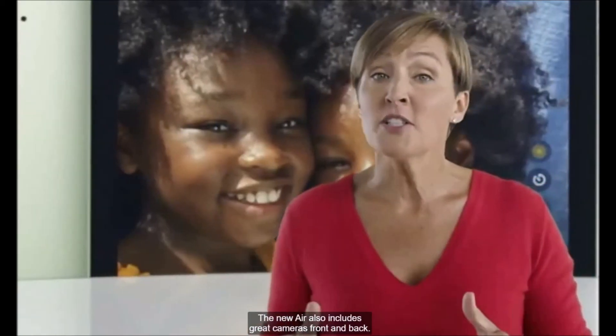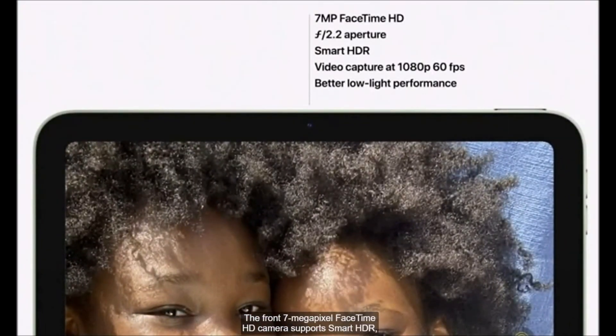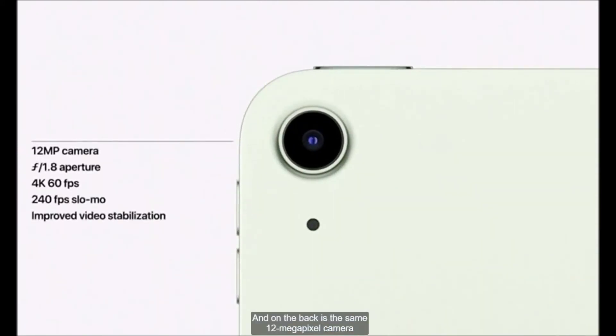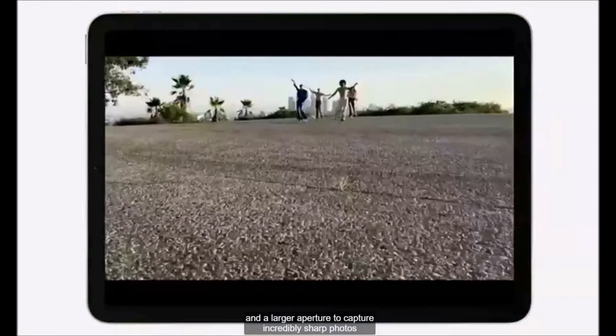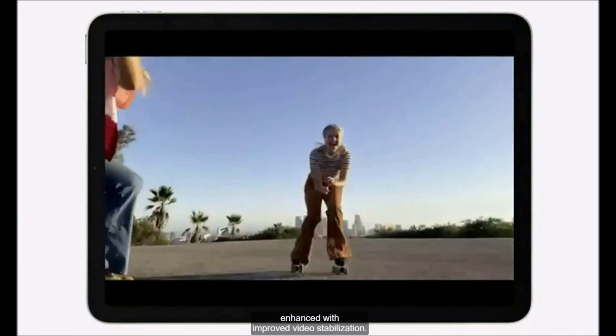The new Air also includes great cameras front and back. The front 7-megapixel FaceTime HD camera supports smart HDR, improved 1080p video capture, and better low-light performance for really high-quality video calls. And on the back is the same 12-megapixel camera used in the iPad Pro, with focus pixels and a larger aperture to capture incredibly sharp photos and stunning 4K video, enhanced with improved video stabilization.